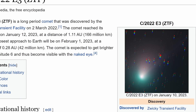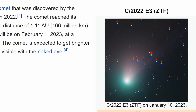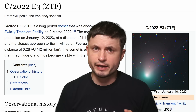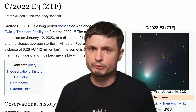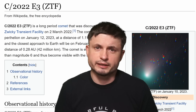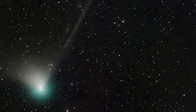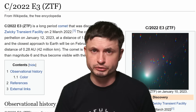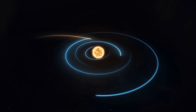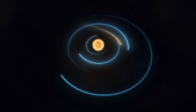The comet currently referred to as C/2022 E3 made its closest approach to the sun on January 12th, 2023, and is going to make its closest approach to planet Earth on February 1st. What makes this comet intriguing is that the last time it came close to Earth was about 50,000 years ago, and it has already acquired a very bright, easily visible green coma with a relatively large and bright tail, suggesting quite a lot of emissions and possibly pristine materials from the distant solar system. Because of its current orbit, it's most likely never going to return to the inner solar system ever again.